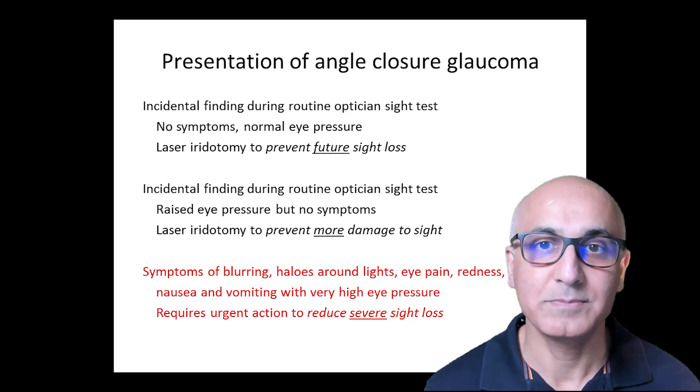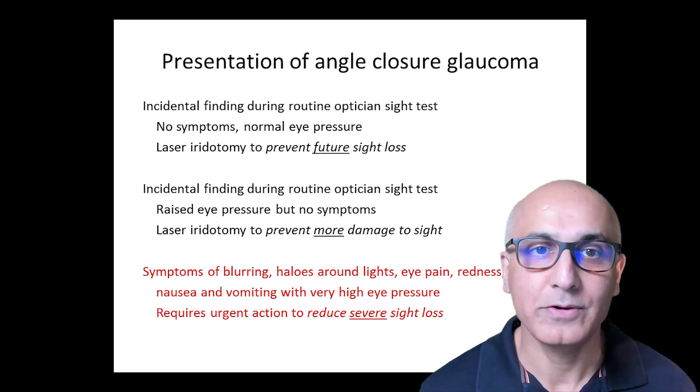Less commonly, you may have symptoms of blurring of vision, seeing multicoloured halos around lights, or a red or painful eye associated with raised eye pressure. In this case, the referral is more urgent.